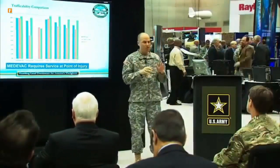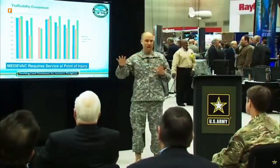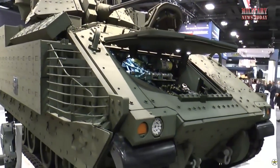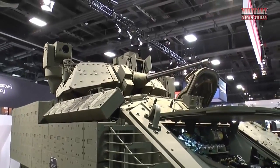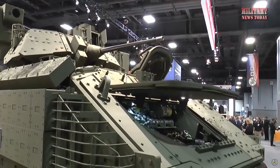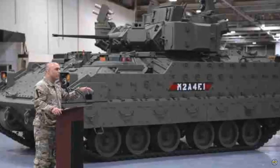Last week, the United States Army introduced the M2A4E1 Bradley variant at the Reserve Center in Saco, Maine. This latest iteration represents a significant leap forward in terms of both modernization and survivability. The M2A4E1 Bradley stands out as the most advanced version to date, boasting a range of enhancements aimed at bolstering its defensive capabilities.